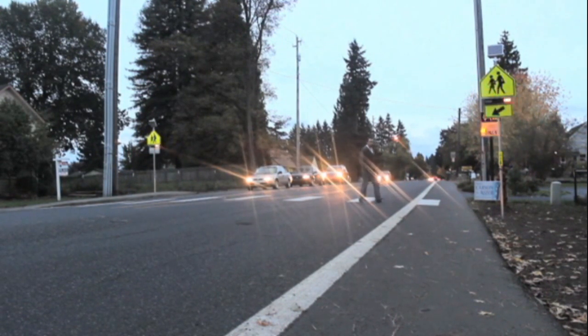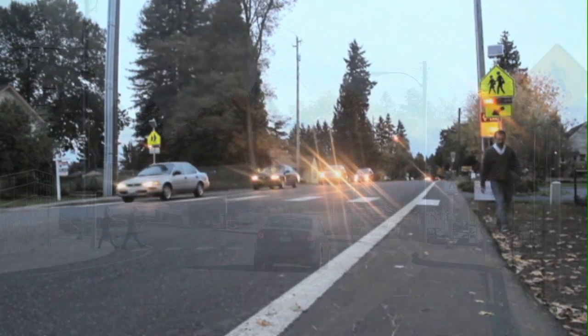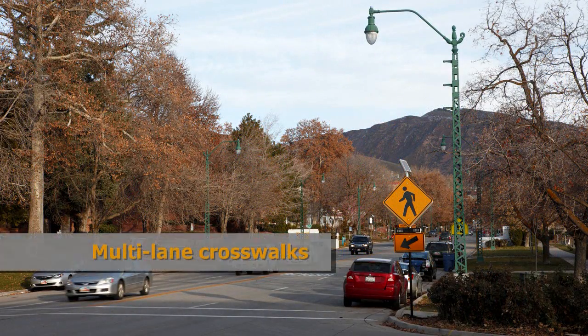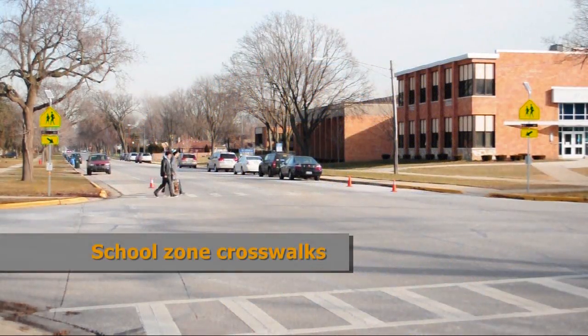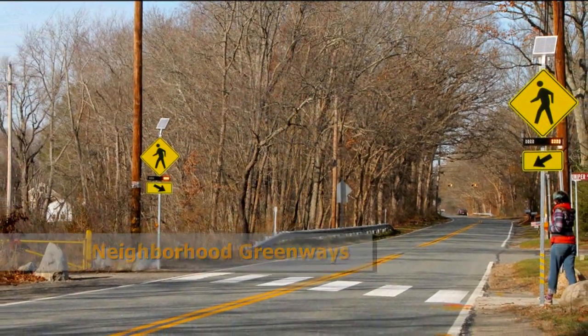Ideal applications include intersections where the major legs are without a stop sign or a traffic signal, urban mid-block crosswalks, crosswalks that span two- and four-lane roadways, university campus crosswalks, school zone crosswalks, bicycle boulevards, neighborhood greenways, and trail crossings.